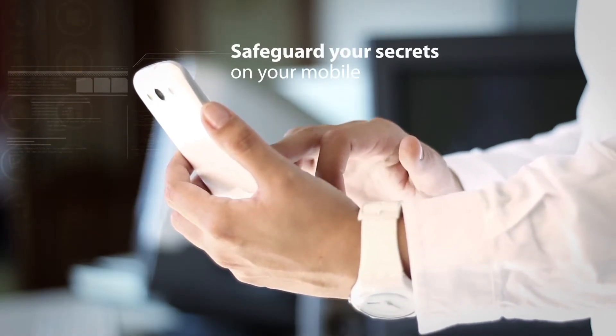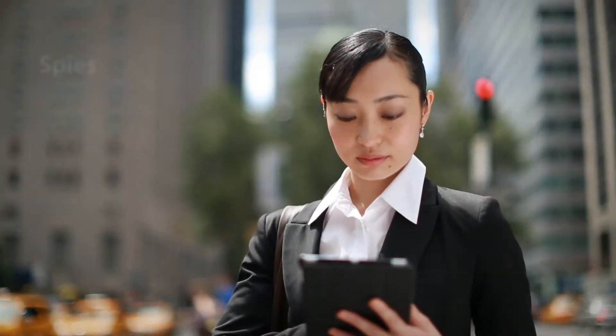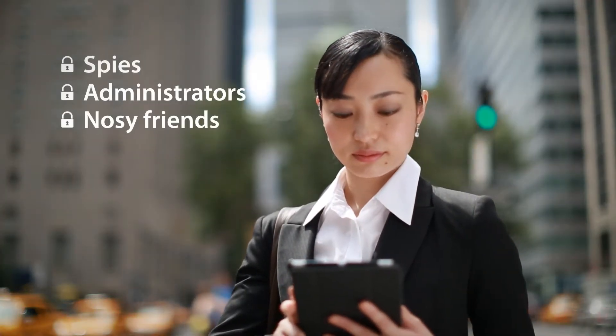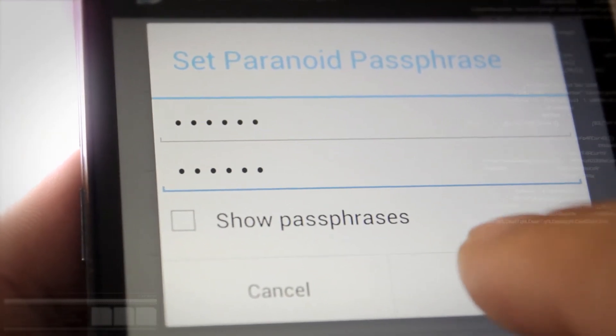Safeguard your secrets on your mobile. With Drop My Mobile's paranoid mode, keep spies, administrators, and nosy friends at bay. All backups are password protected and inaccessible to anyone but you.